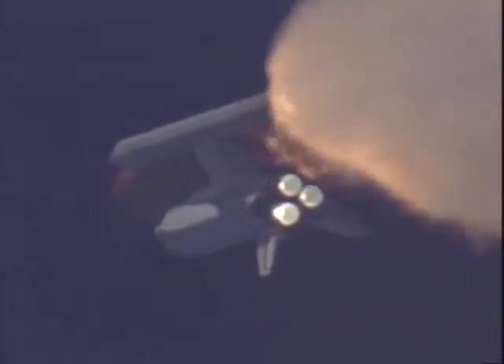Endeavour already 11-and-a-half miles in altitude, eight miles downrange from the Kennedy Space Center. Three good main engines, three good fuel cells, three good auxiliary power units.